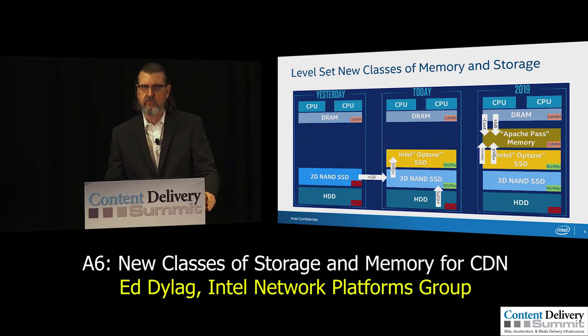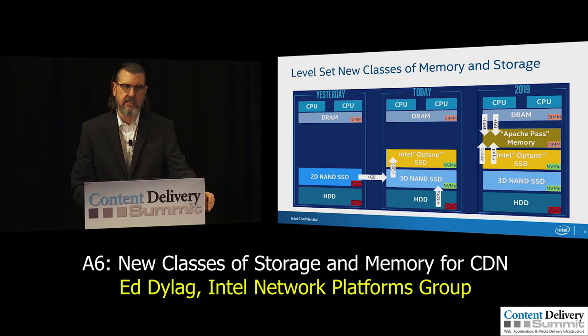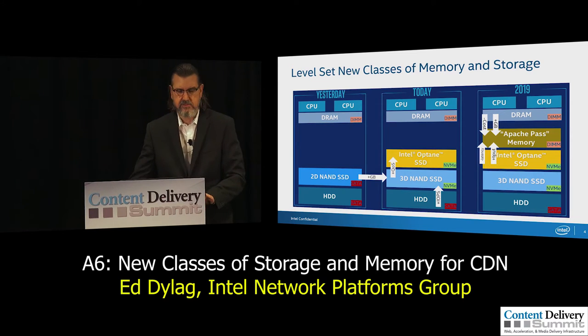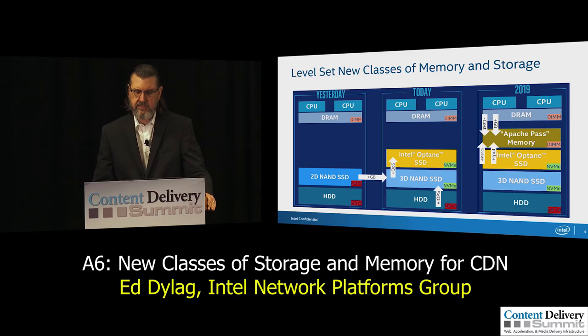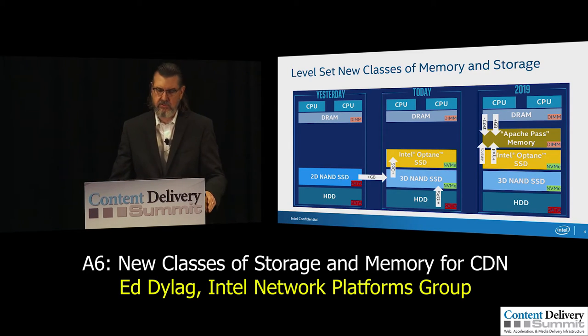Fast forward to right now: we are sampling and starting to introduce something that doesn't even have a product name yet — we just call it Apache Pass memory. It's the same underlying 3D XPoint technology, but in a DIMM form factor, connected via the memory bus to the CPU. Versus being connected over a PCIe bus, you get much greater throughput and much lower latency.